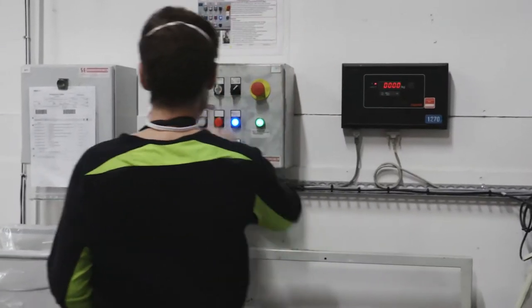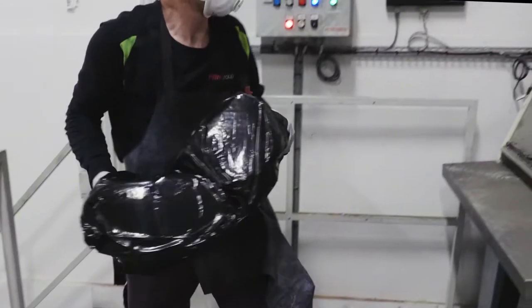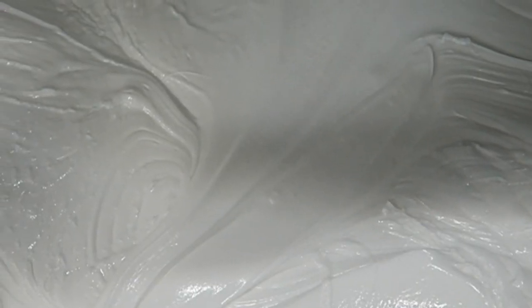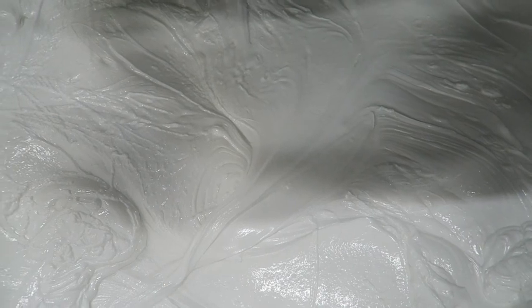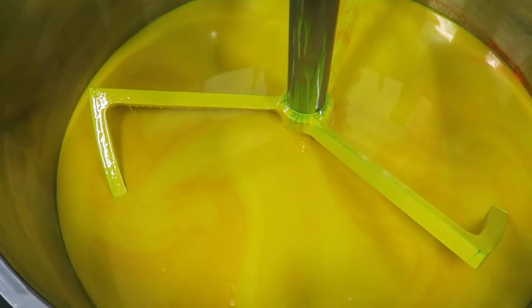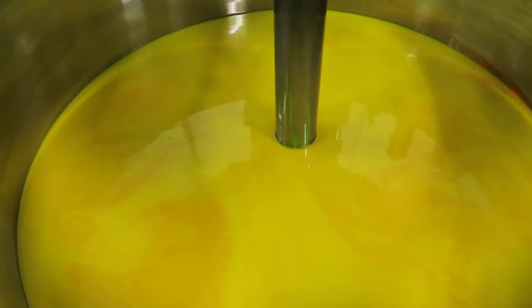Parallel to the production of dispersions, we produce intermediates used in many of our mixing inks. The two most common ones are wax blends and photo initiator cocktails. The next step is mixing and filling. This starts in our main dispensers dosing the ink mix from holding tanks, IBCs and drums. The mix consists of raw materials, dispersions and intermediates.